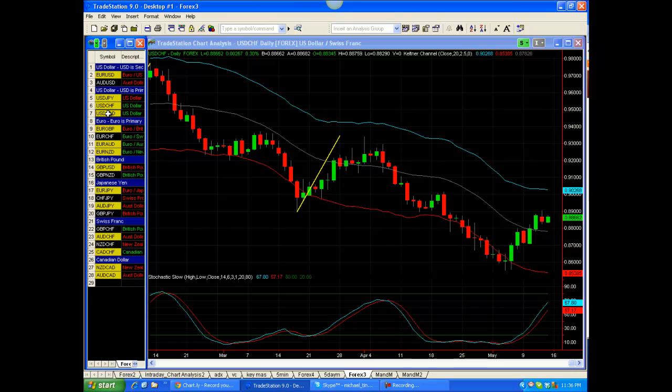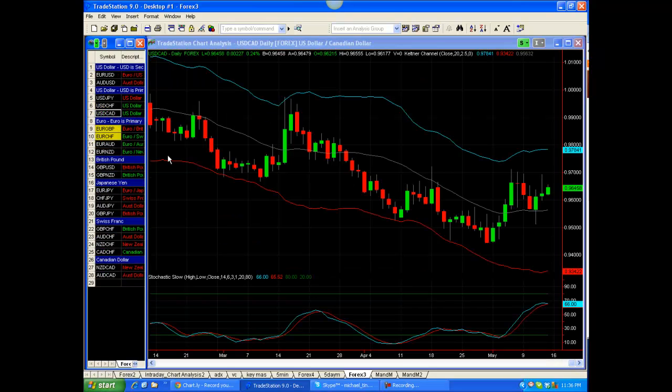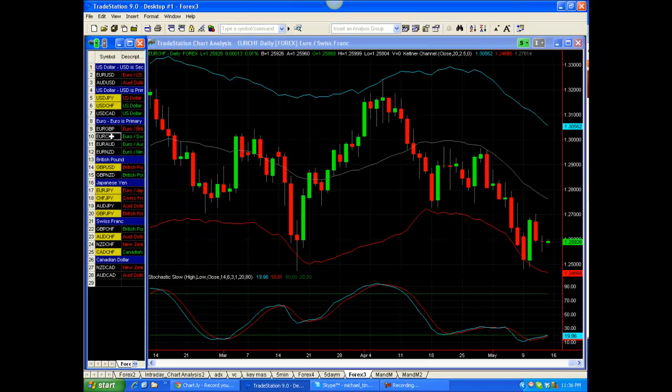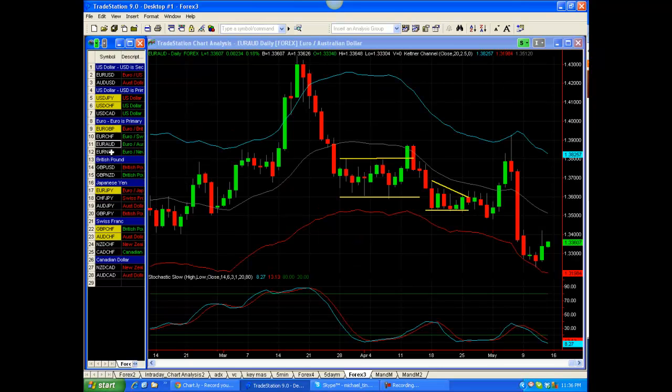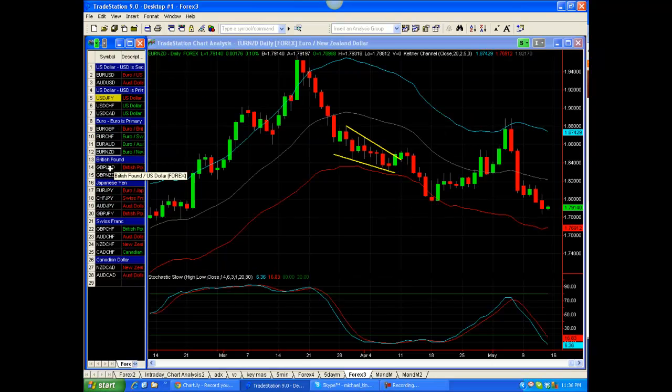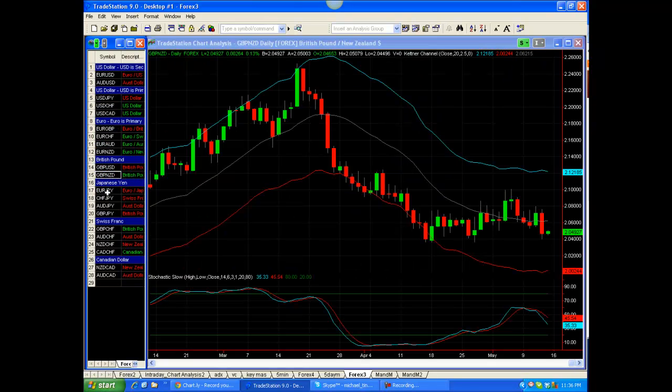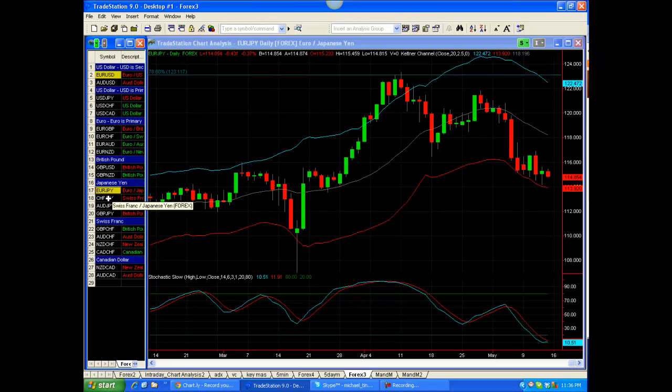It would have been nice to get the 20 ticks so we could have moved the stops. But that's how it goes sometimes. You've seen some of the moves and some of the triggers we've had, so the potential is good to capture some nice pips, but unfortunately the flip side of that is sometimes they stop out too. I would never say that every trade I look at in the video is a winner — that's absolutely ridiculous. And not every trade that I take is a winner either.